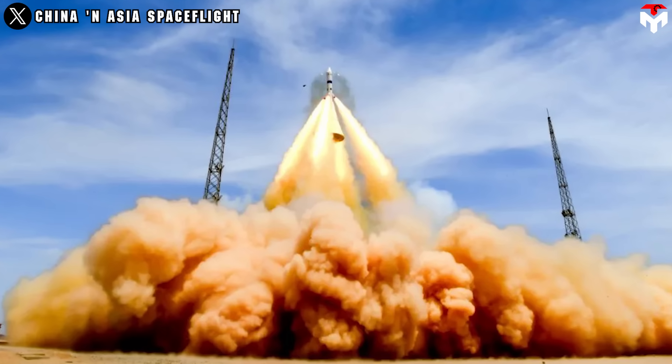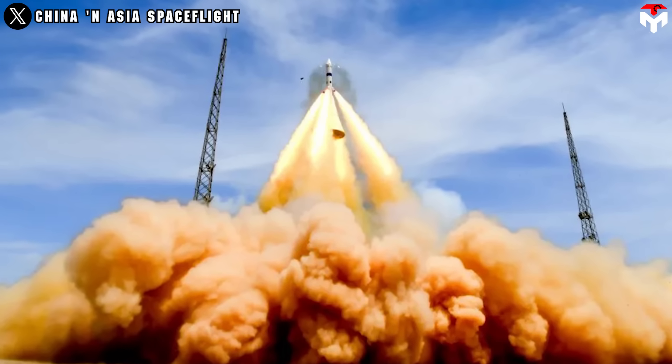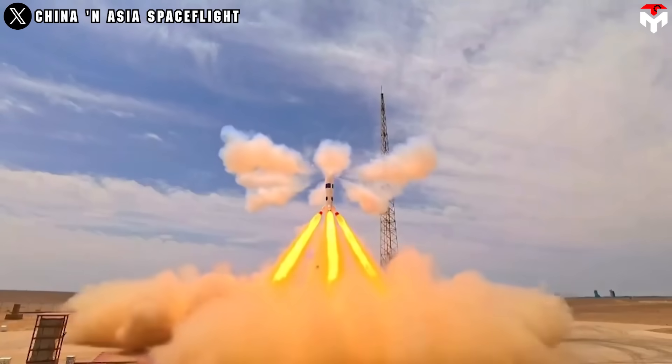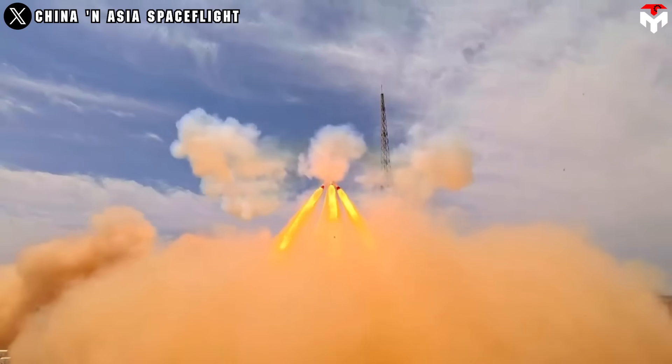The recent test clearly highlights a major strength of China's space program. Step by step, China is making impressive progress, showing not only its resolve to catch up with the world's leading spacefaring nations, but possibly even surpass them.